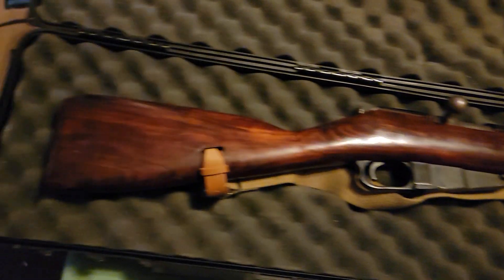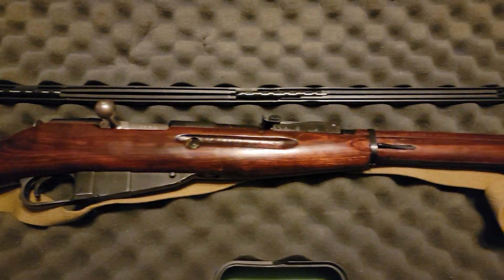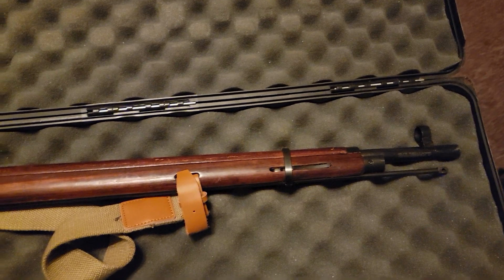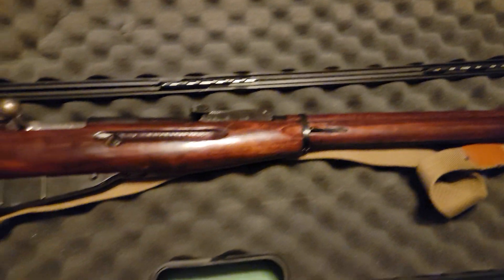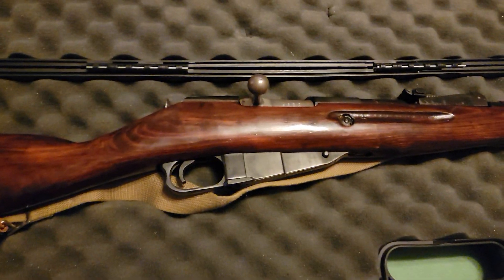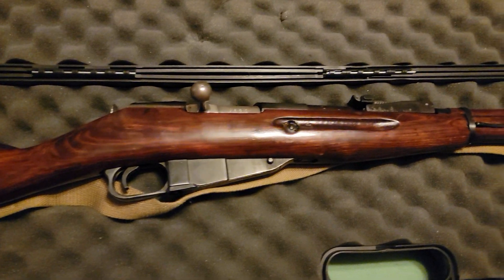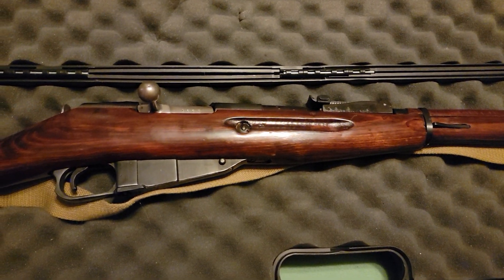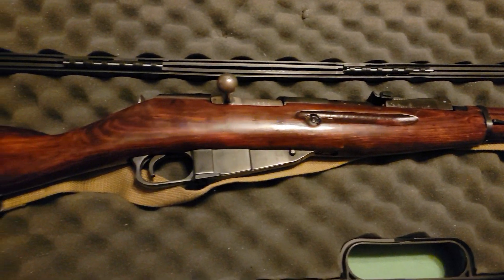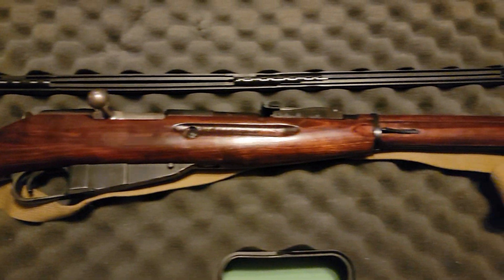Right here we have a 1942 Russian Mosin Nagant. It's chambered in 7.62x54R, it's five shots, and a bolt action rifle. These were used extensively throughout World War Two, and a variant of it was used throughout World War One.